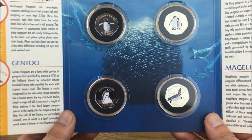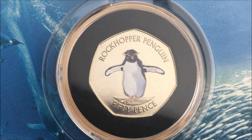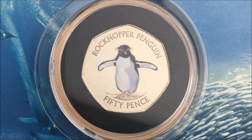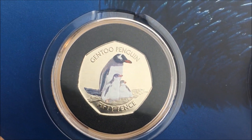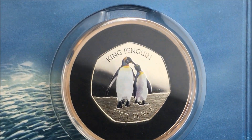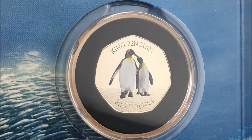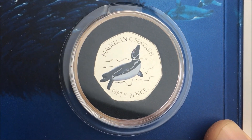But for now let's have a look at the coins themselves. We have a Rockhopper penguin 50 pence coin, a Gentoo penguin 50 pence coin, then we move on to the King penguin 50 pence coin, and the Magellanic penguin 50 pence coin.